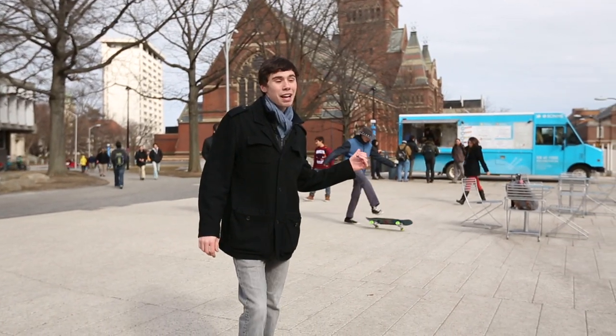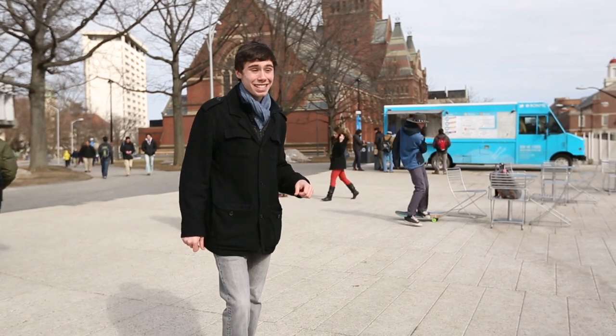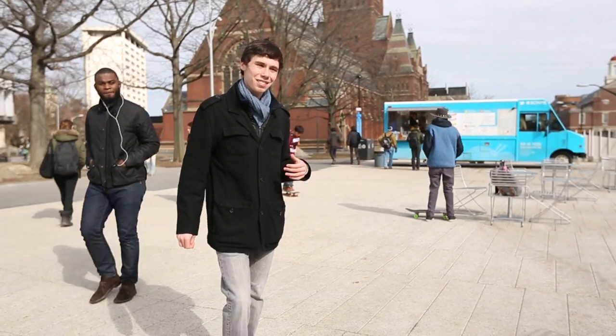Looking over here, we have Memorial Hall Complex, which is exactly where CS50 lectures are held. If you want to follow me to our next stop, we'll talk more about it there.